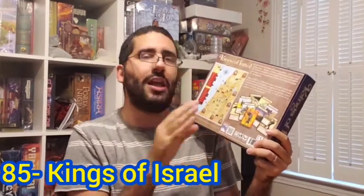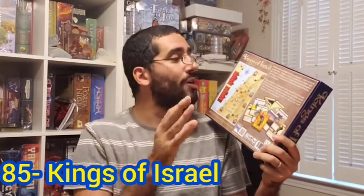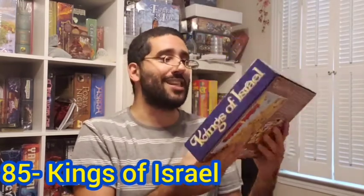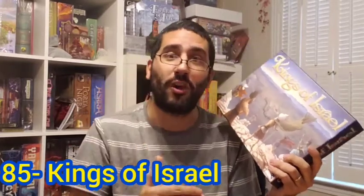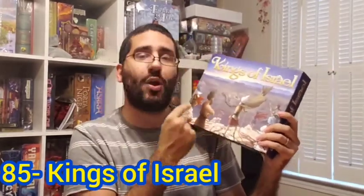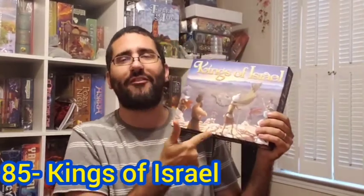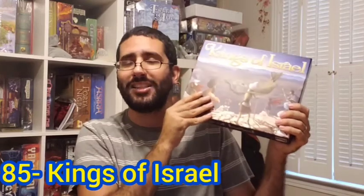Really cool, really fun. The world-renowned board game reviewer Radu actually says he thinks this is a better gateway into cooperative games than Pandemic itself, so you should check it out. I do have a playthrough video for those who are curious. My number 85 board game of all time: Kings of Israel.